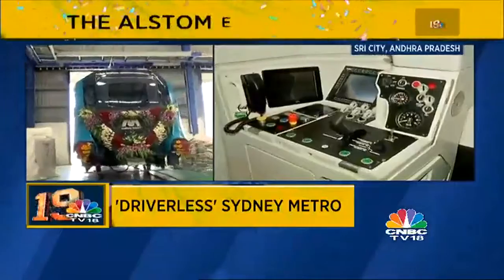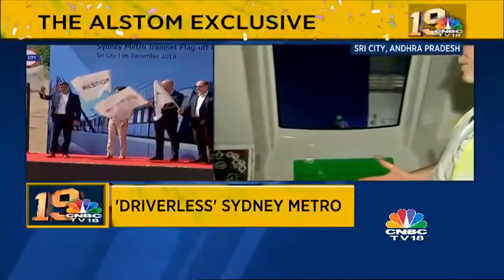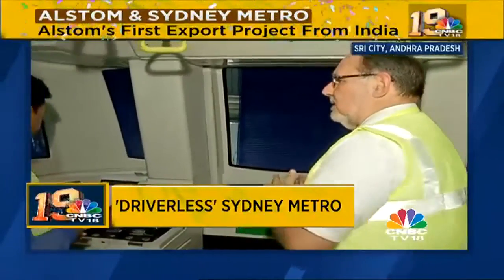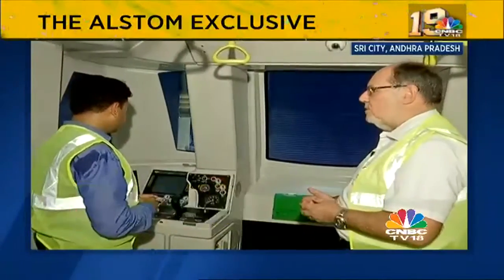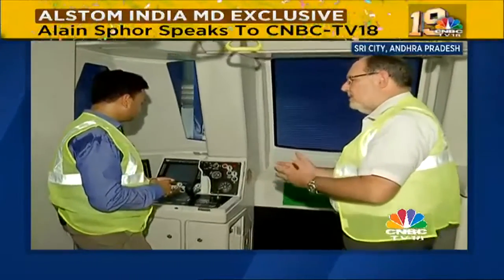Sfor explains that a driverless train, as the name says, is a train without a driver — it is totally operated from the central control station. It's connected to the rail control system and operated from outside the cab. What's visible in the front is very basic equipment used for operating the train when it is out of the line, in the depots, or for that type of activity.